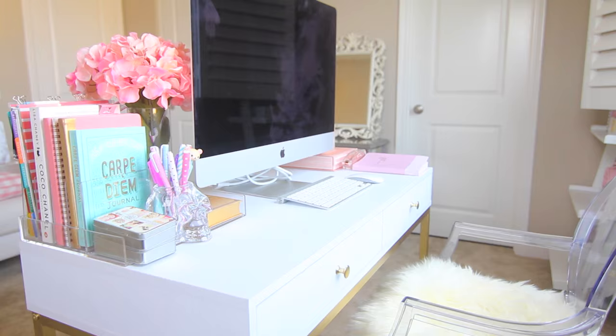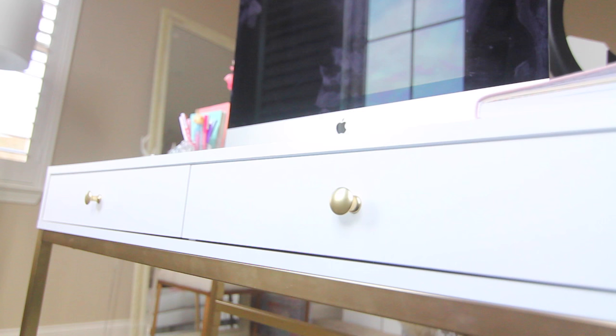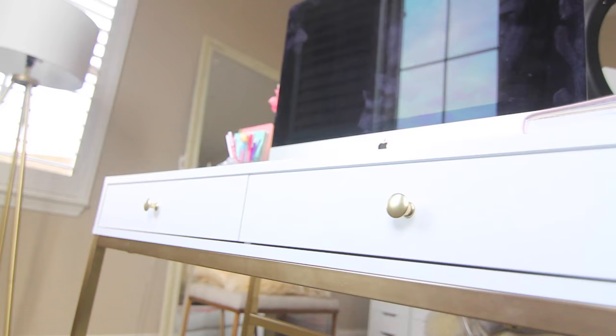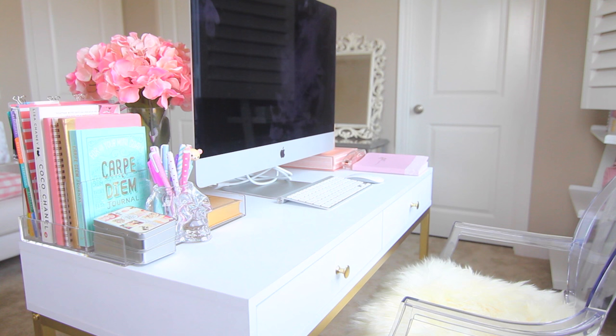Right over here I basically have all of my office stuff. If you watched my last 'What's on My Desk' video, I pretty much still have the same things — same notebook, same flower, same computer, same pens, same chair. The only thing that changed was the table, which I got from HomeGoods. The drawers are empty for now, but if I do decide to put things in there I'll definitely do an updated 'What's on My Desk' video.